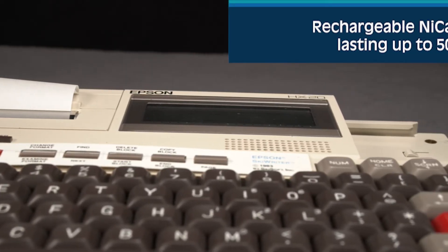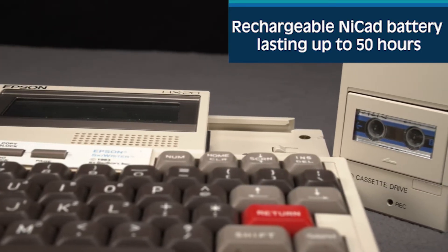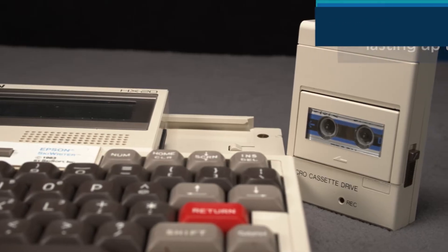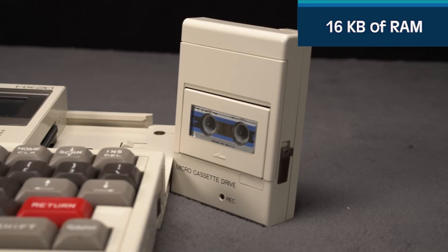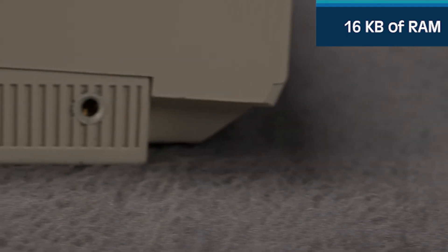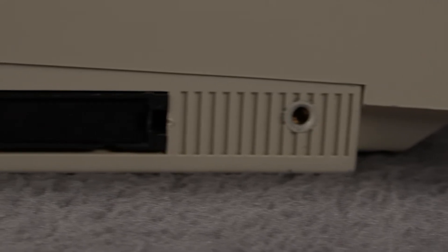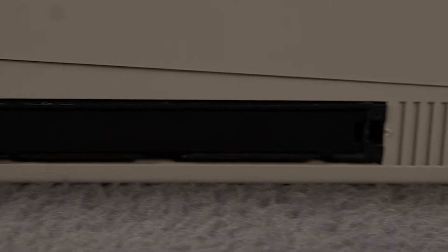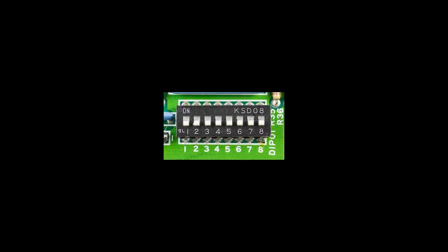One big advantage to the slower clock speed is less power consumption. The rechargeable NiCAD battery would last up to 50 hours, at least according to the manufacturer's specs. The HX-20 came standard with 16 kilobytes of RAM, which could be expanded via a compartment at the bottom of the unit. The edge connector is an expansion port designed to work with an expansion unit that contained sockets for RAM and allowed the ROM to be upgraded to 72k. The expansion unit communicated directly with the memory bus and could be mapped using DIP switches.